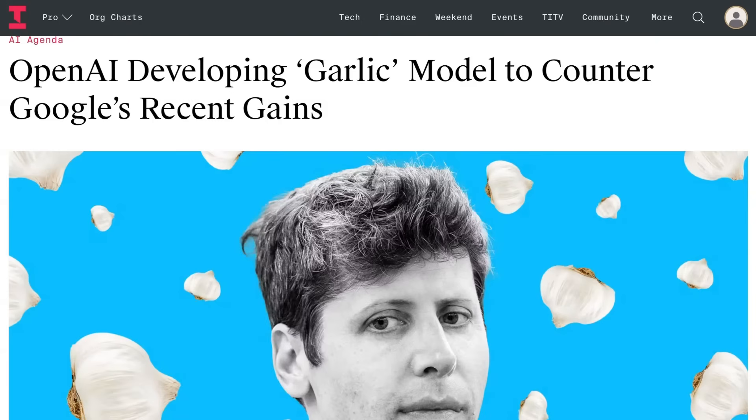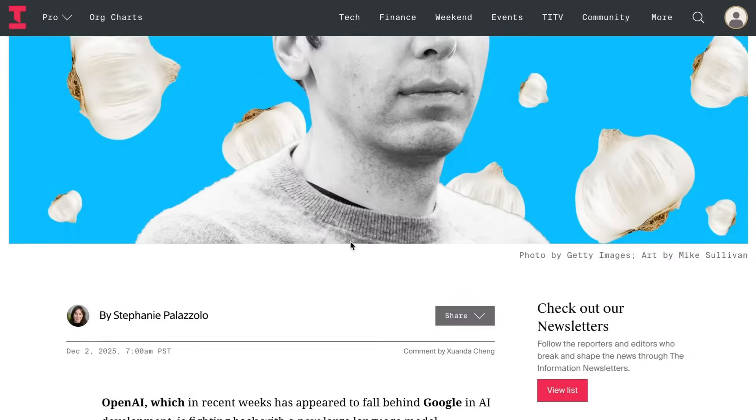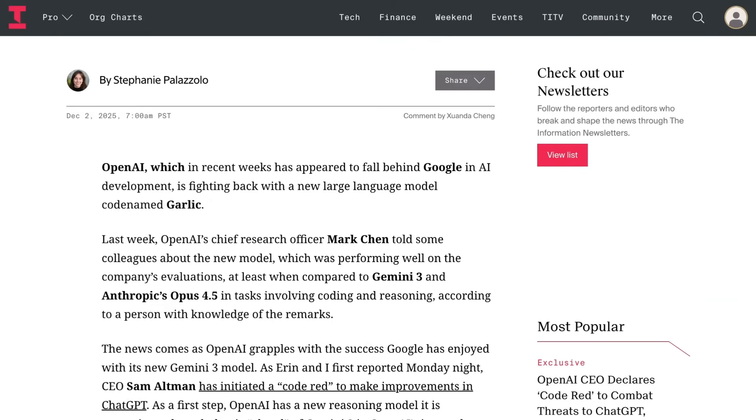Just after I finished recording, we got more information about one of those models, which is codenamed Garlic. Sources told The Information that Garlic is the result of a new pre-training run. Chief Research Officer Mark Chen had recently informed staff that Garlic was performing well in internal benchmarking, compared against Google's Gemini 3 Pro and Anthropic's Opus 4.5. Coding and reasoning tasks were a particular strength.